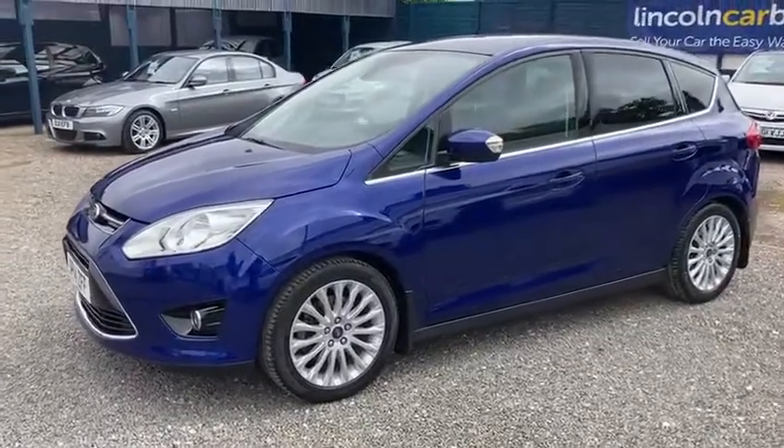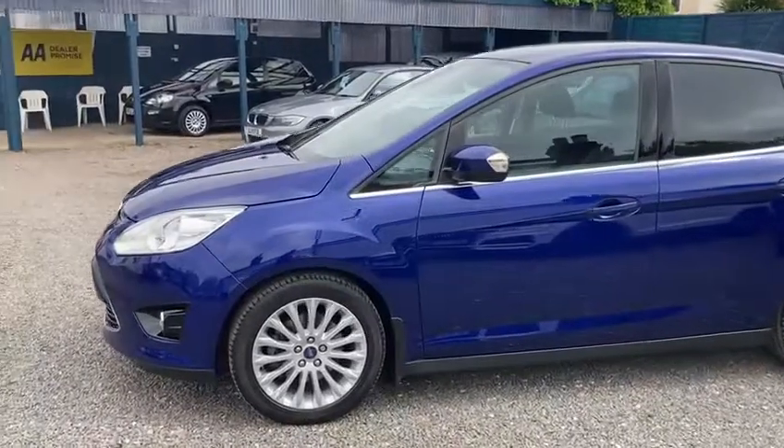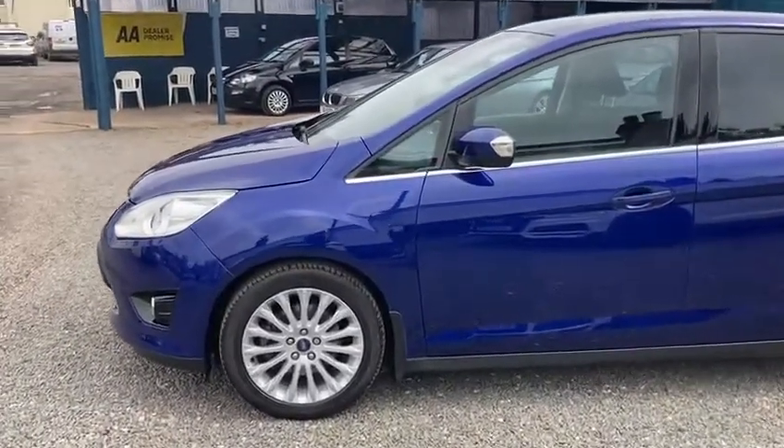It's a lovely Ford C-Max — it's the Titanium, it's the 2.0 litre TDCI. It's the 2014 14-plate.